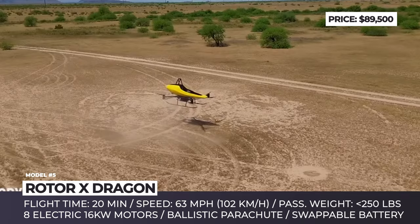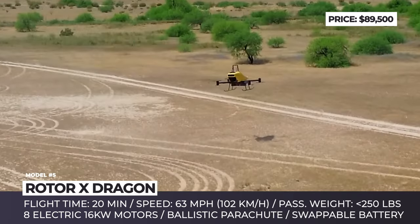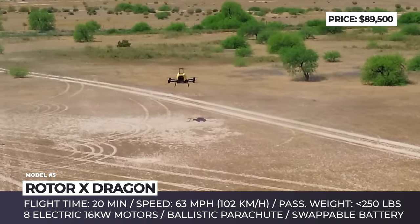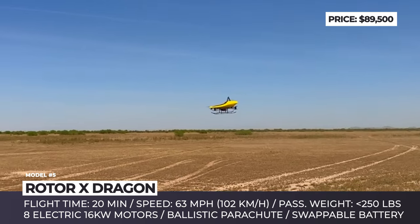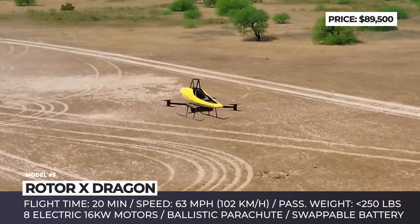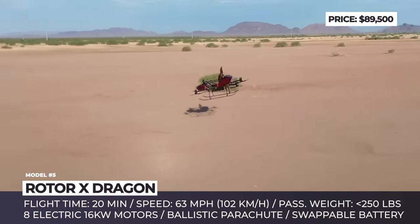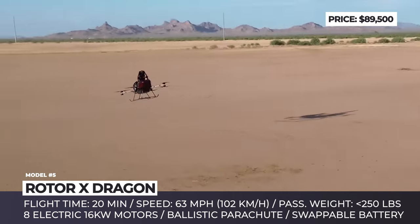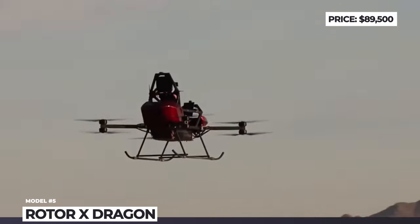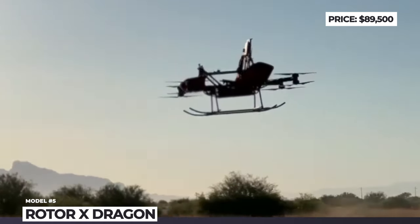If you weigh under 250 pounds and know how to operate a drone, the Dragon will open up a dimension of limitless fun. There is a limit of 20 minutes per flight, with speeds reaching 63 miles per hour. Lift is ensured by 8 electric 16 kW motors with easily swappable batteries. The Rotor-X VTOL will take about two weeks to assemble, and will be equipped with reinforced aluminum landing gear, hands-free hover mode, auto-takeoff and landing system, and a ballistic parachute for the direst in-flight accidents.